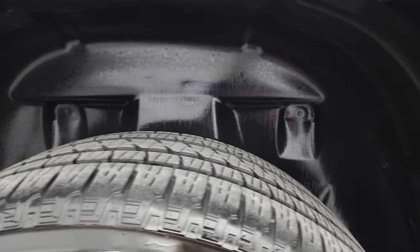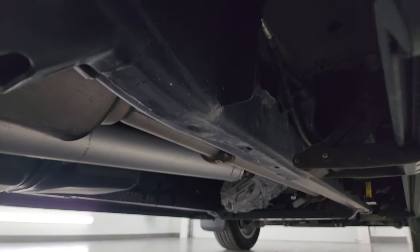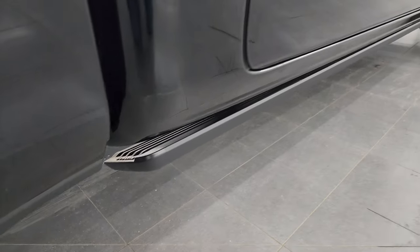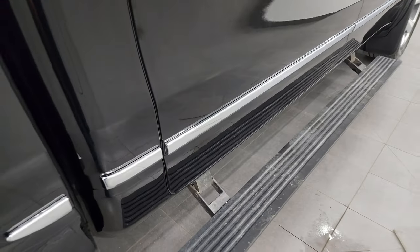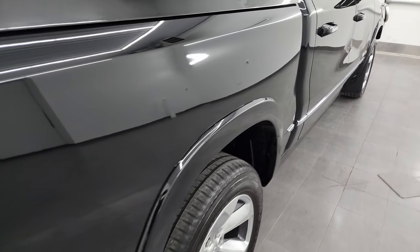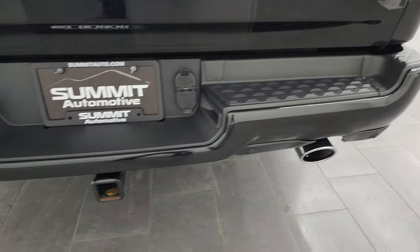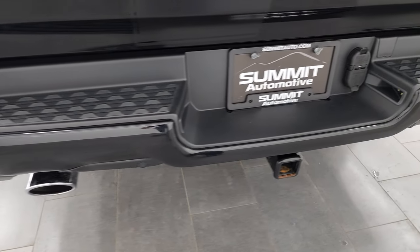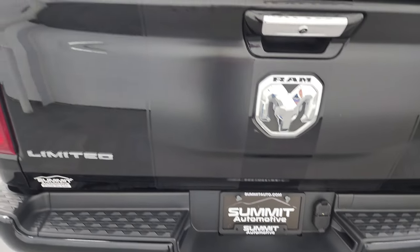The back wheels are in excellent shape, and the back tires have just as much tread as the front tires. You get nice plastic wheel well liners, which keep your frame and underbody looking great, as well as dual exhaust. It has the power running boards — you can see those work nicely. The passenger side box has no major dents or dings, and you get the LED tail lamps. Coming around to the back, the rear bumper is in great shape with no dents or dings, and it does have the backup parking sensors.